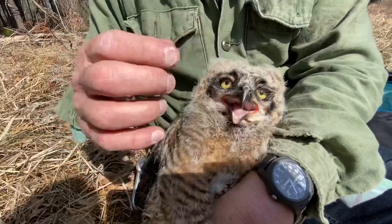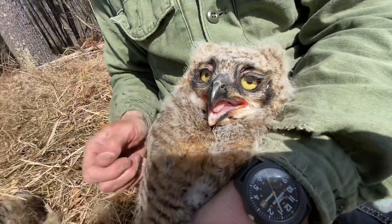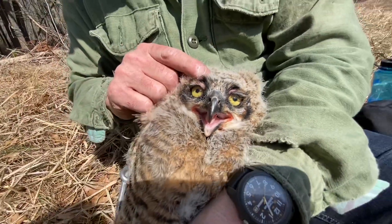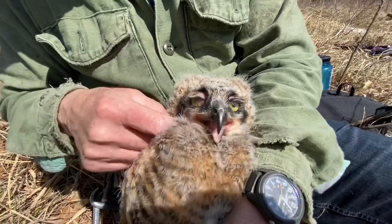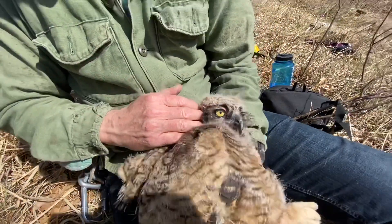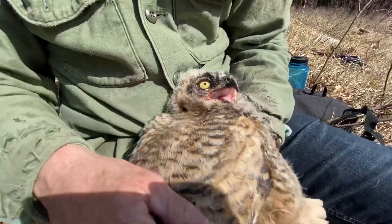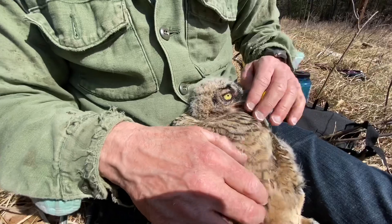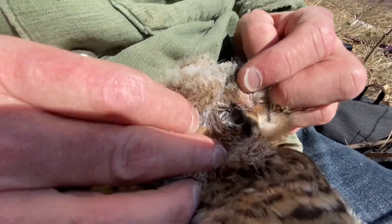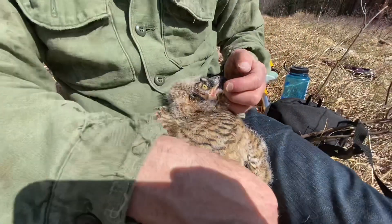Owls have facial discs and relatively large heads. The reason they do so is to accommodate very large eyes proportionally. They also have a very large ear opening — it starts about right here and ends right back in this area. There you can see the ear opening. This is a very large ear opening.